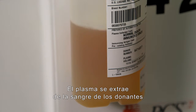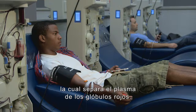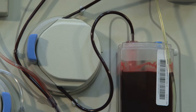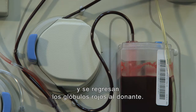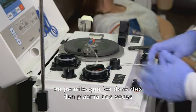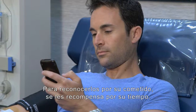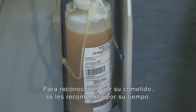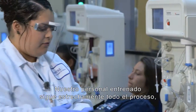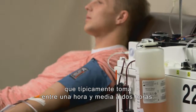Plasma is collected from donor blood using a technique called plasmapheresis, which separates plasma from red blood cells. The plasma is extracted and the red blood cells are returned to the donor. Because our bodies replenish plasma quickly, donors are permitted to give plasma twice in any seven-day period. To recognize their commitment, donors are compensated for their time. Our trained staff closely monitors the entire process, which typically takes one and a half to two hours.